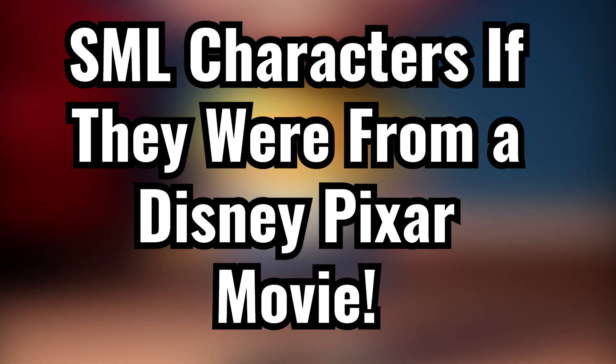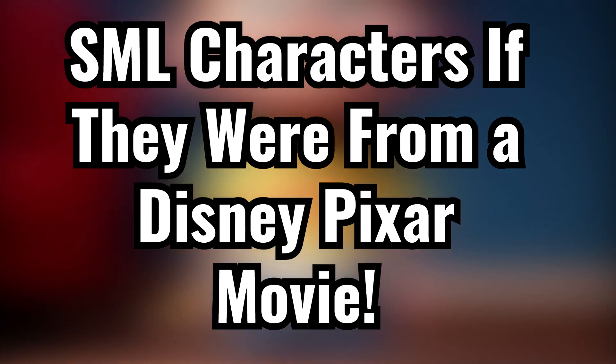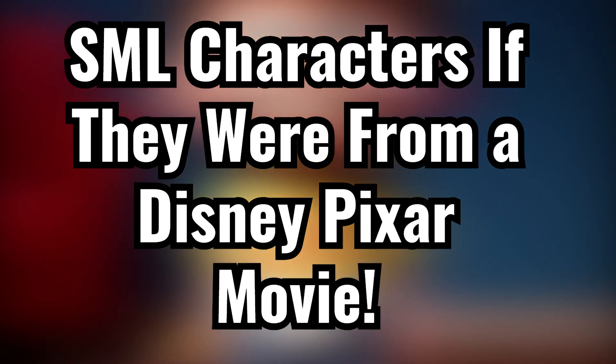In this video, I'm going to show you how some of your favorite SML characters such as Marvin, Chef PP, Junior, Cody and many more would look like if they came from a Disney Pixar movie. Starting with Jeffy.